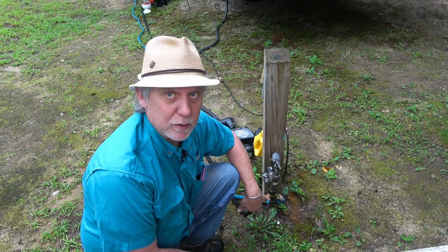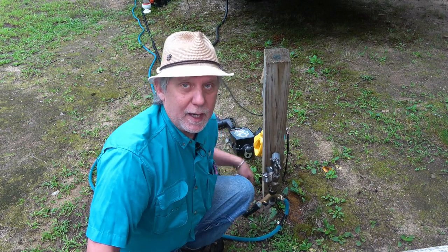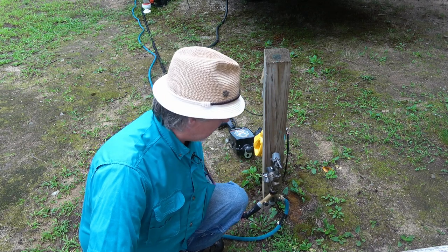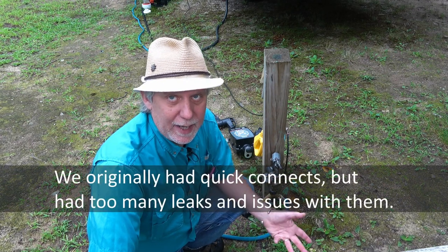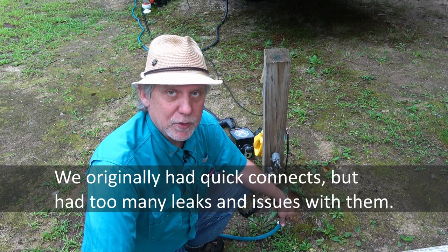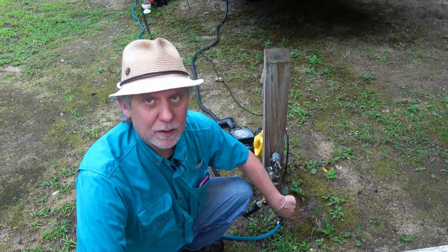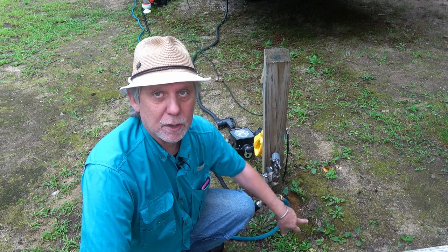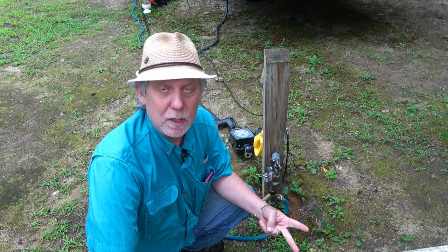Then we have a water splitter, because we like two hoses: one always for drinking water — this blue zero-G hose, which is flexible, light, and easy — and a second hose in a different color for tank flushing. The splitter has shutoff valves so I can use both hoses at the same time or shut off one I don't need. Pressure regulator, splitter, and two hoses are all must-haves.